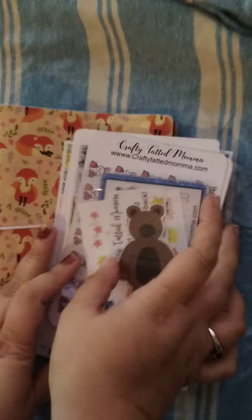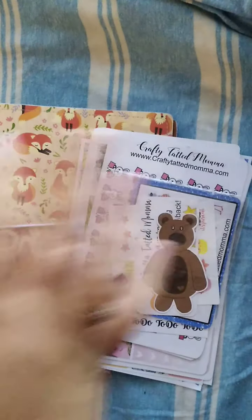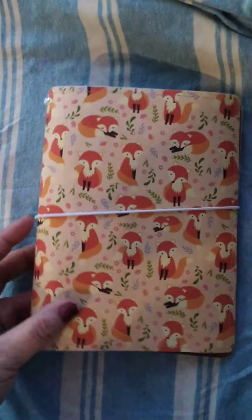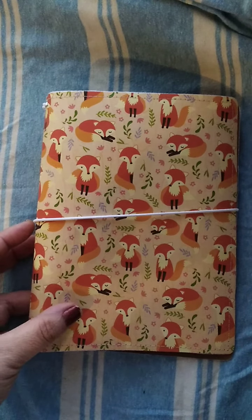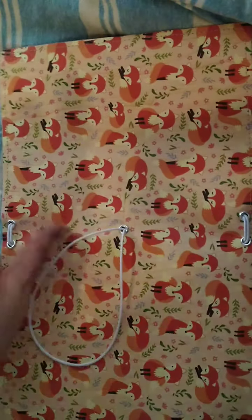The giveaway is going to be for everything you see right here. Now the first thing in the giveaway is this gorgeous B6 TN from Crafty Tatted Mama, and this TN was specifically designed for this giveaway.